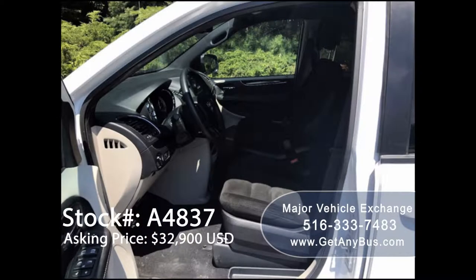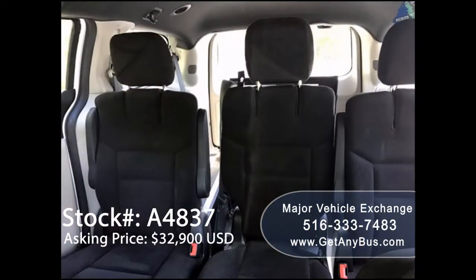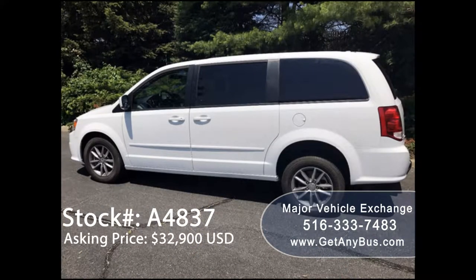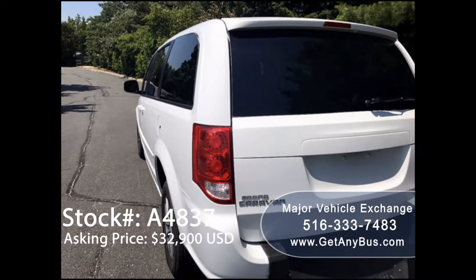It can accommodate up to 4 passengers plus driver and up to 1 wheelchair position, and is ready for immediate delivery anywhere across the USA and Canada. This van is in excellent condition both inside and out, ready to hit the road — it has just been serviced and checked out.